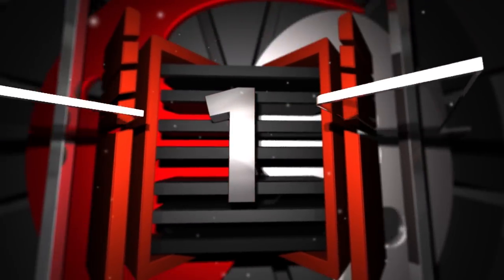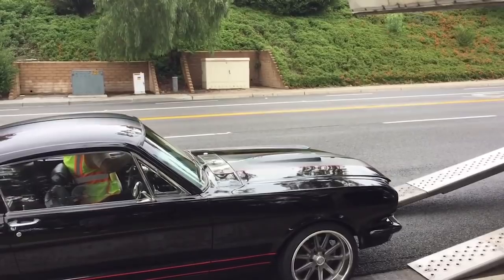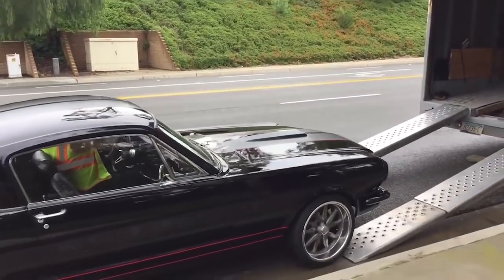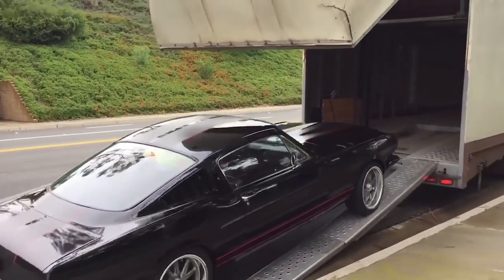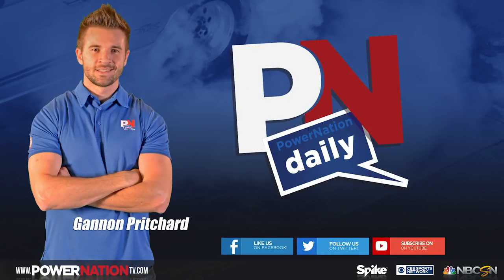And number 1 for Top 5 Fast Fails is a classic Mustang, and the reason why you don't let some other guy load your car, especially when they do this to it. Captainifi is done.